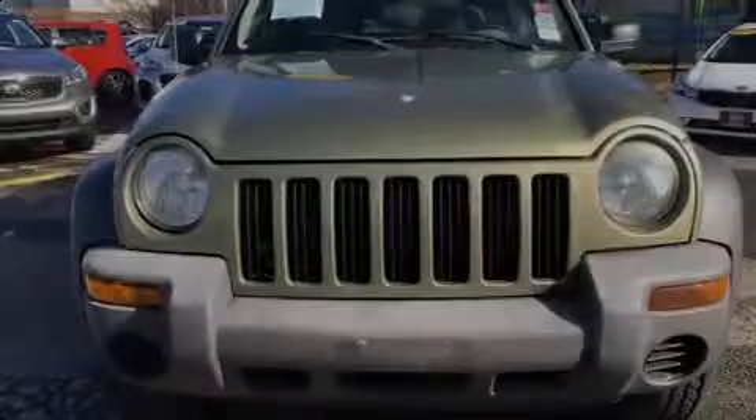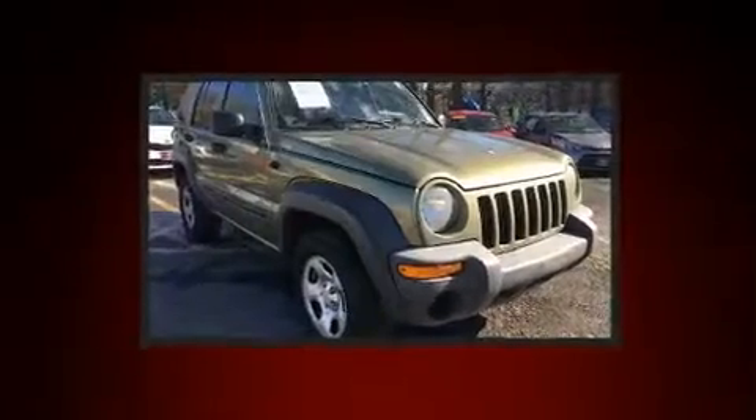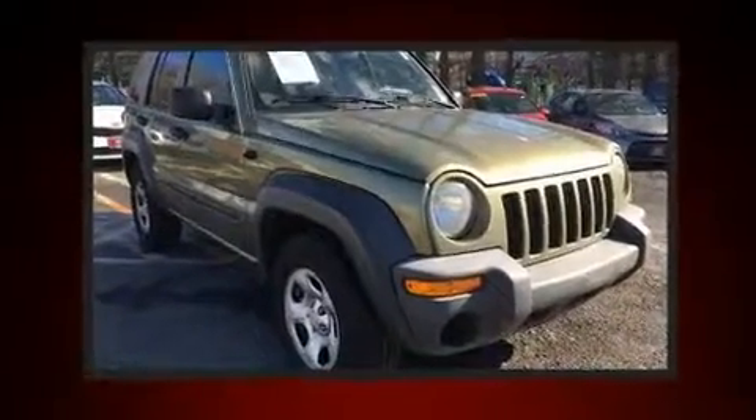Sensibility and practicality define the 2004 Jeep Liberty. It features a standard transmission, four-wheel drive, and a refined six-cylinder engine.